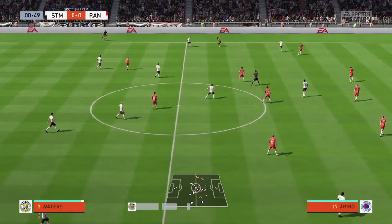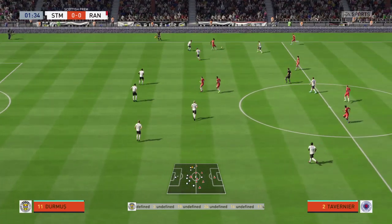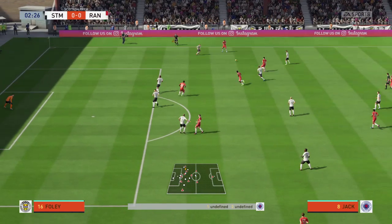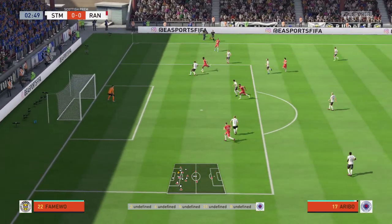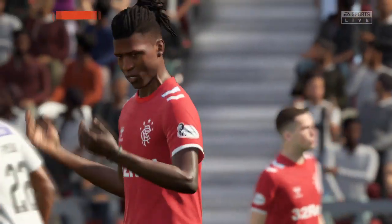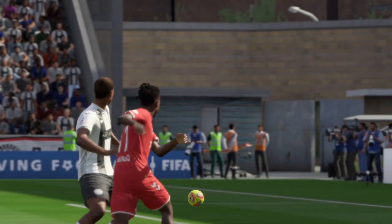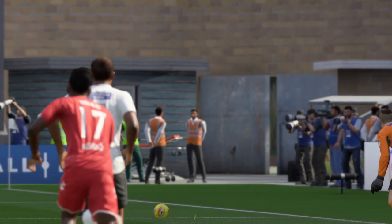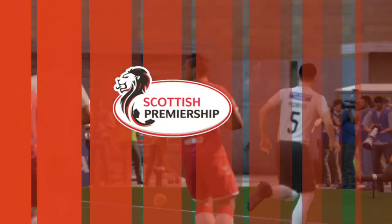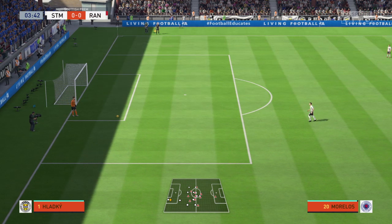Here's Waters with the ball. He gets it taken off him by Aribo, who cuts it back to Tavernier, back to Jack, Jack back to Tavernier. Tavernier makes a little bit of space for Jack, back to Aribo — this is an excellent bit of play from Rangers. But the cross-shot from Aribo goes flashing across the face of goal. Nobody takes a gamble on it and it just trickles out of play. Goal kick, but that was a good promising bit of play from Rangers — they got the ball fairly early and made some good passes.